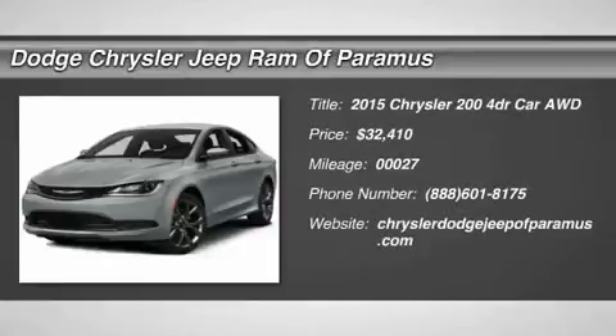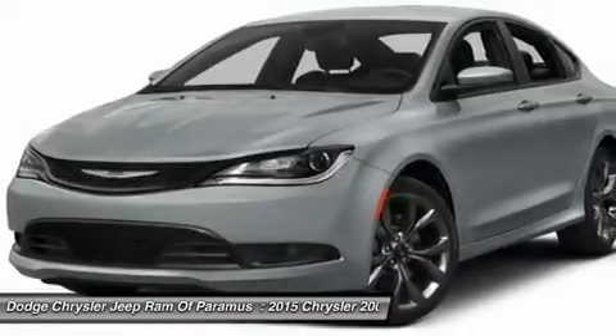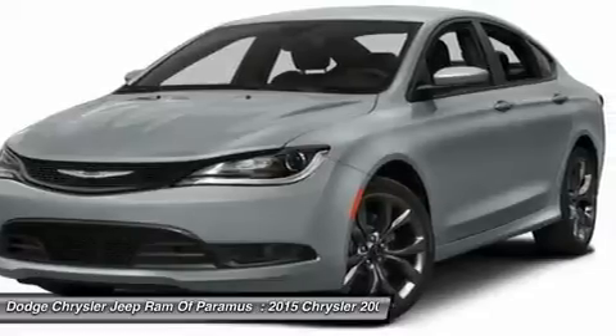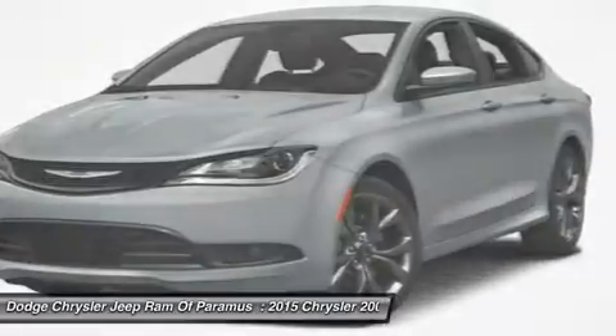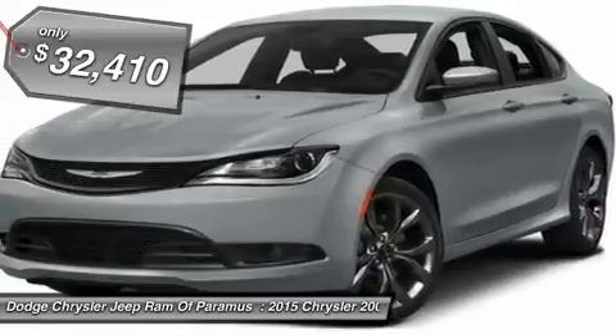The 2015 Chrysler 200. This mid-sized sedan is loaded with modern comforts — thicker seats, LED lighting, and noise dampeners are just a few. This 200 model takes an aggressive step into a competitive market and is priced below $35,000.